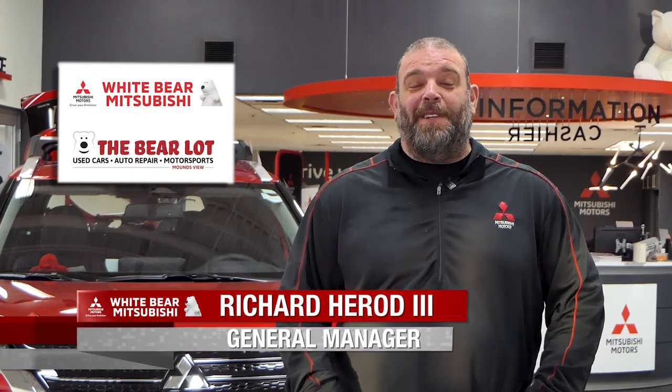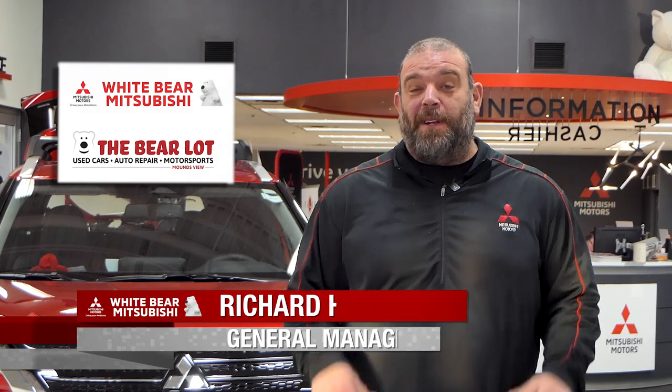Hey everybody, this is Richard from Wiper Mitsubishi in the Barrelot and Moundsview. Did you know that when you buy a certified used vehicle from us, you get a free lifetime warranty? Neil Hins is here to talk to you about two great pre-owned vehicles with that free lifetime warranty. Neil?